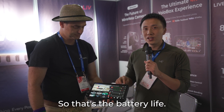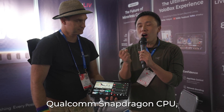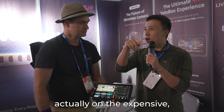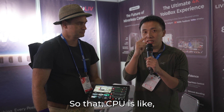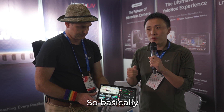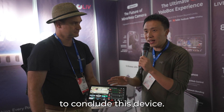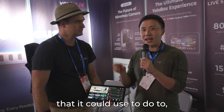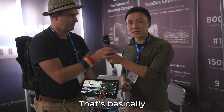Most importantly, we use the Qualcomm Snapdragon 8 Gen 2 CPU, which is the flagship chip on high-end smartphones. That CPU is about twice as powerful as the one in the Ultra. So to summarize: the Xtreme has more inputs and outputs, and more processing power behind every capability compared to the Ultra. That's a basic introduction.